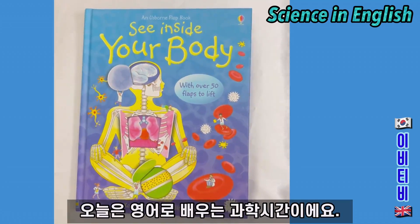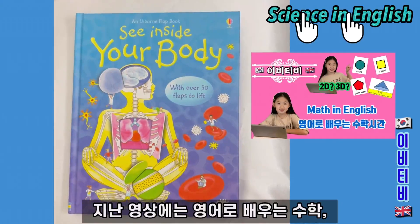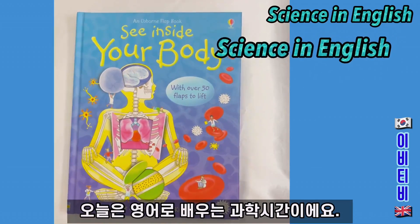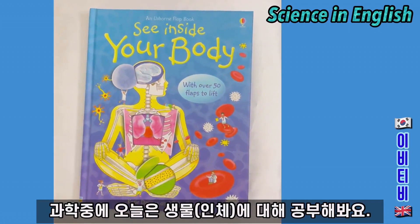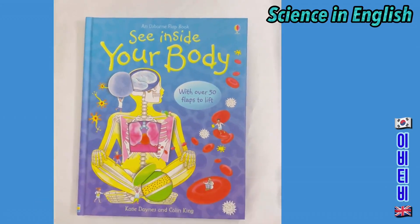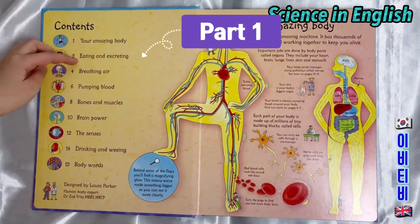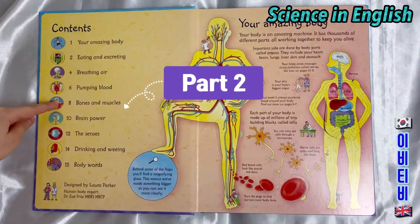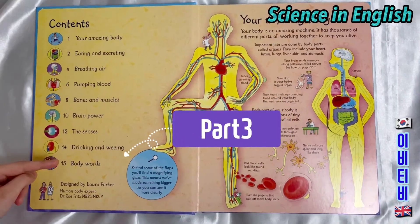Today's episode is going to be about science and English. In past episodes we have done maths in English and English grammar, but today's episode is about science in English. In science today we are going to be learning about biology — the human body. See inside your body. Part 1 was your amazing body: eating and excreting, breathing air. Part 2 was pumping blood, bones and muscles, and brain power. For today, Part 3 is the senses, drinking and weeing, and the body words.